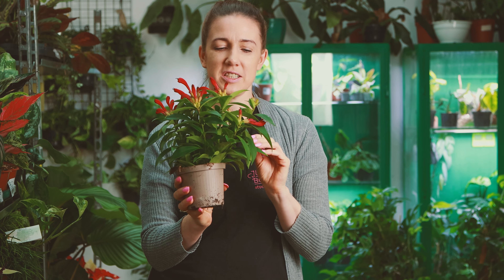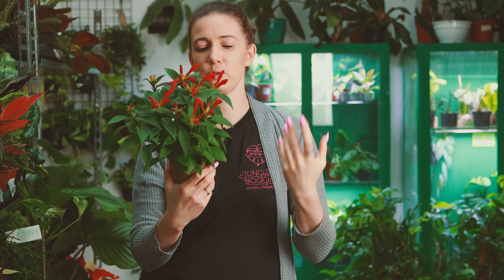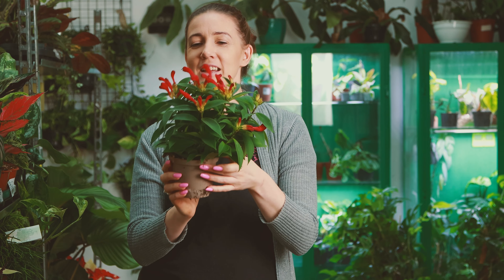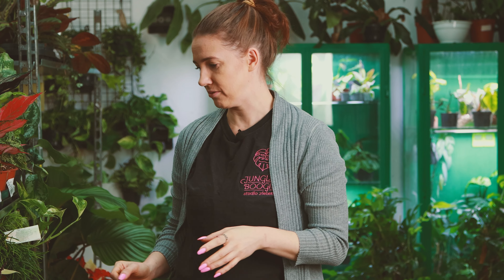Pięknie kwitną — liście grube, sukulentne, odrobinkę zamszowe — jak to u eszynantusów. Ciężka, grubaśna ta roślina jest taka duża. No i przepięknie kwitnie. I co ważniejsze, powtarza kwitnienie w domu naprawdę chętnie, bez jakichś tam specjalnych starań i zabiegów.